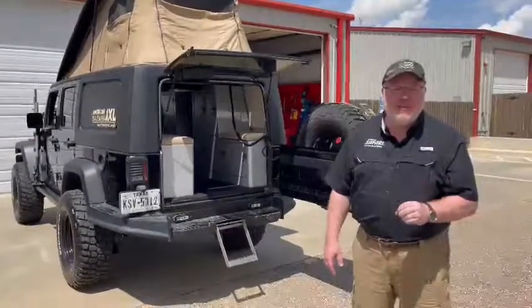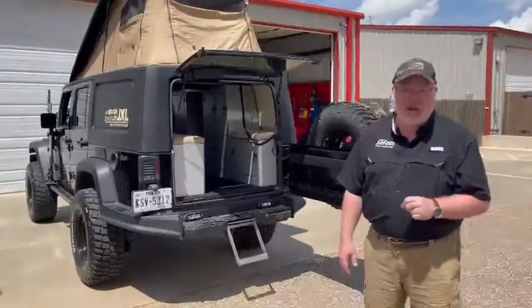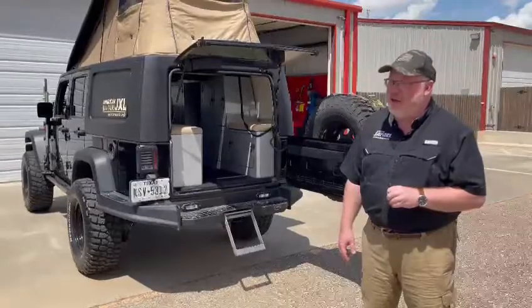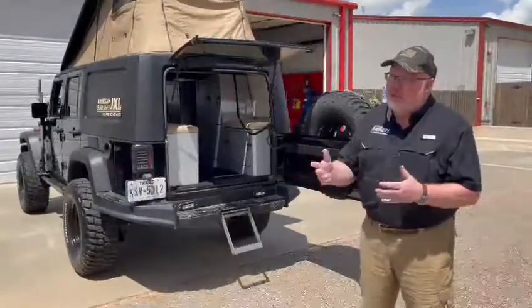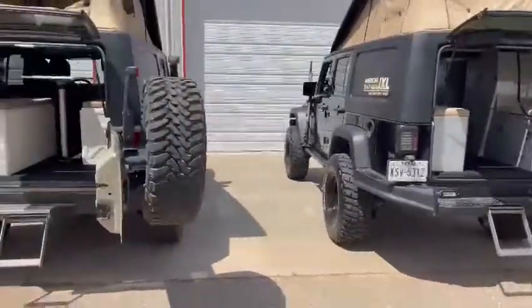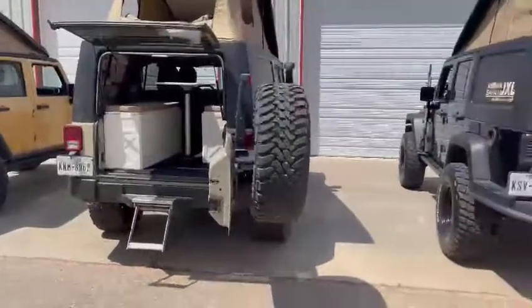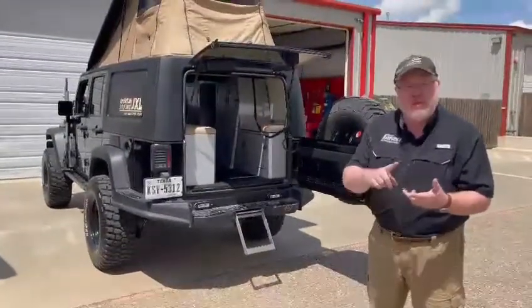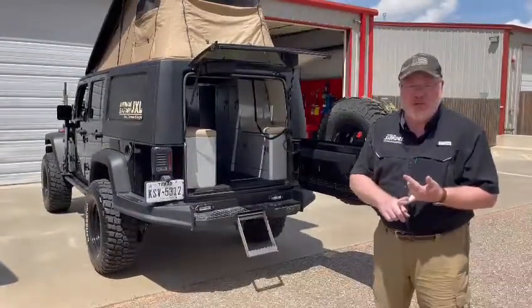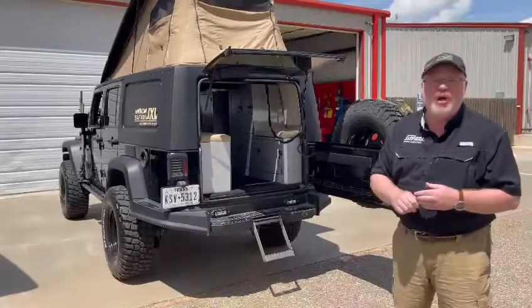We are making this system here in the United States, and we're making a fitment for the new JL Wranglers that started coming out in 2018 — that's about to hit the road. From our company, you can get this system either on a turnkey vehicle like you see here today, where you can buy a vehicle that's built with all your off-road goodies plus the American Safari JXL system installed. You can bring us or send us your Jeep and we'll install it here. Or we can send the system to you, and you can have a local shop install it, or you can do it yourself — it's a really simple install that only takes one to two days.